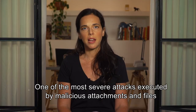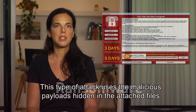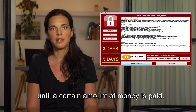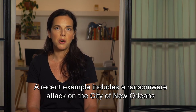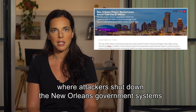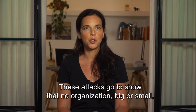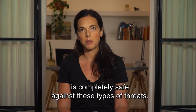One of the most severe attacks executed by malware attachments and files is ransomware. This type of attack uses malicious payloads hidden in attached files to take control over the user's device and hold it hostage until a certain amount of money is paid. A recent example includes a ransomware attack on the city of New Orleans, where attackers shut down the government system and more than 4,000 computers were affected, causing over seven million dollars in losses. These attacks go to show that no organization, big or small, is completely safe against these types of threats.